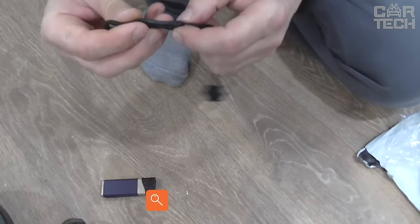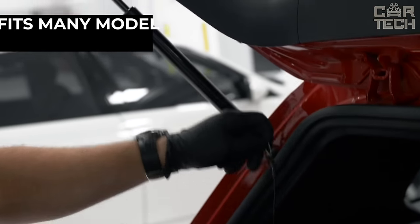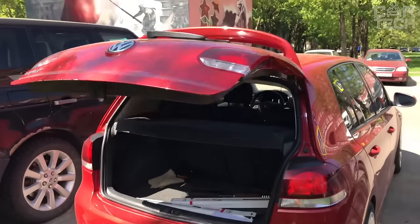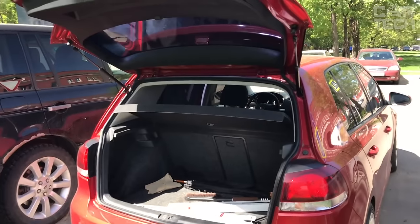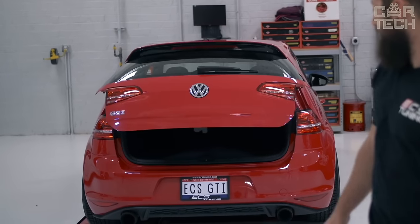The rear shelf holder is a great purchase for owners of Volkswagen Golf, GTI, Rabbit, and many hatchback models. It comes with two straps and decorative elements for a system that raises the trunk shelf of your car when the trunk itself is opened. The simple attachment makes unloading and loading the trunk of your car much easier.